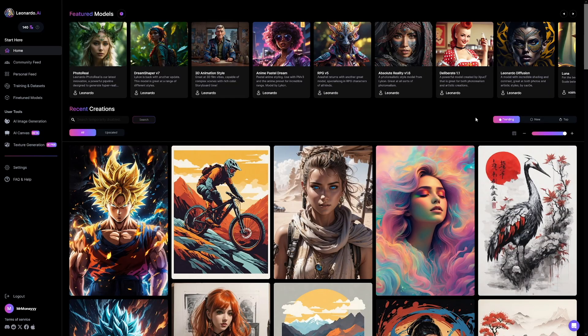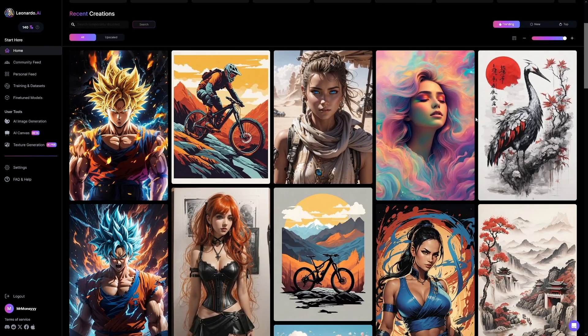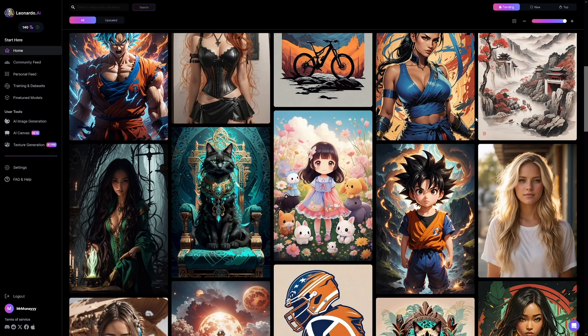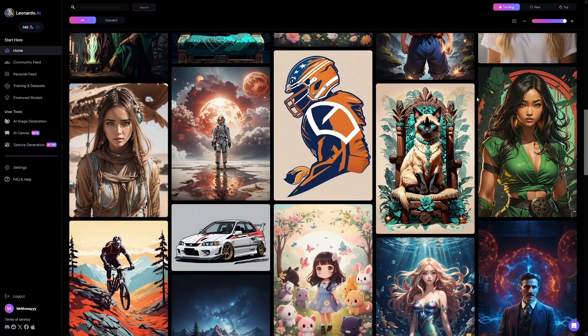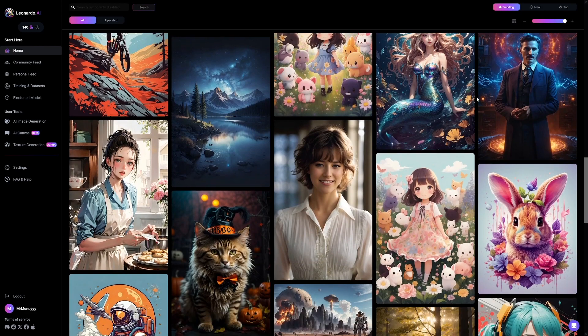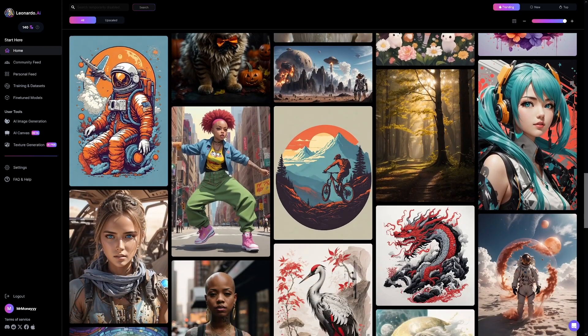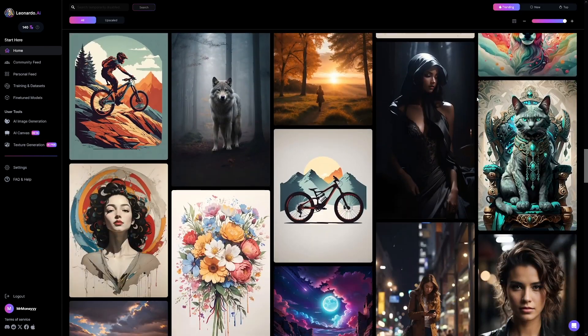I've got to be completely honest with you — it's not a get-rich-overnight scheme; something like that doesn't exist. You have to work for it. You have to play with Leonardo, choose your platform, and put in the effort. It's not so easy that you just paste prompts and get thousands of dollars each week. It's work — you have to work hard, invest time and effort, be dedicated, and be consistent.